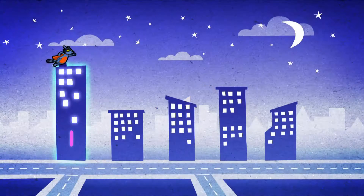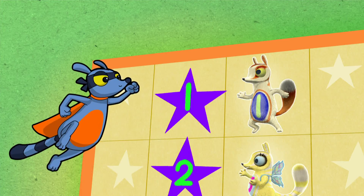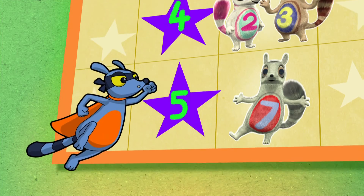Ordinal numbers are an important part of numeracy, showing place or position: first, second, third, fourth and fifth.